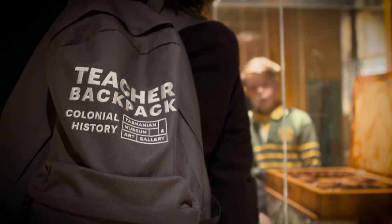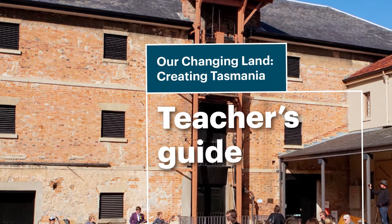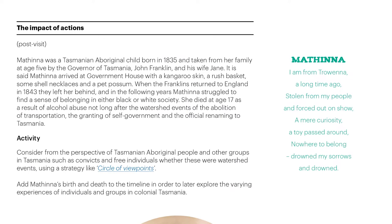The museum has created resources to help you and your students get more out of your visit. This is the teacher's backpack containing hands-on objects and information, which you can preview on our website. You can reserve your backpack when you book for your self-guided visit. There is also a teacher's guide, 'Our Changing Land: Creating Tasmania' — a downloadable PDF available from the TMAG website, full of additional information and ideas for your self-guided tour.